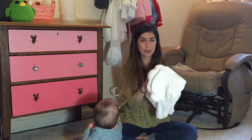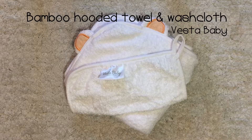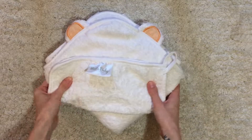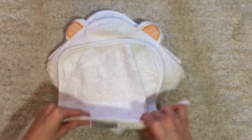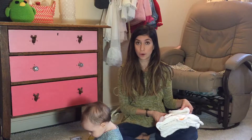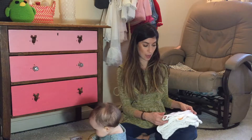Hey everyone! Today I have a baby bath towel and washcloth set. I got it from a company called Vesta Baby and they do a lot of baby gear and nursery gear. I got this towel because it's made out of bamboo. I only have one other thing for the baby made out of bamboo and it's really soft, so I wanted to try a bath towel too.